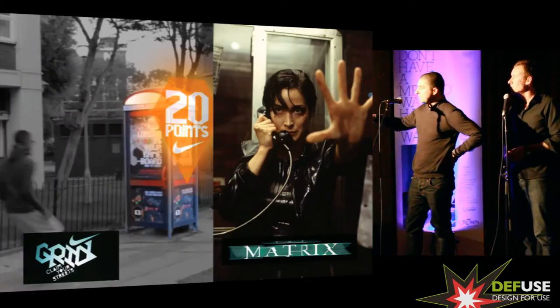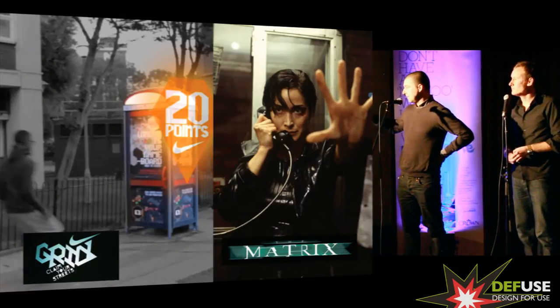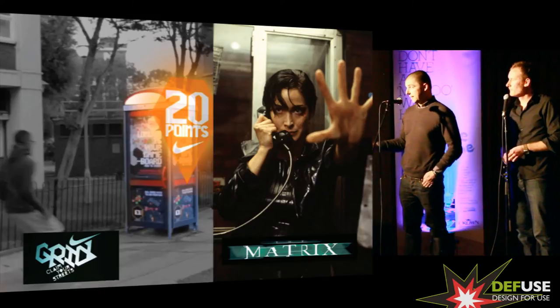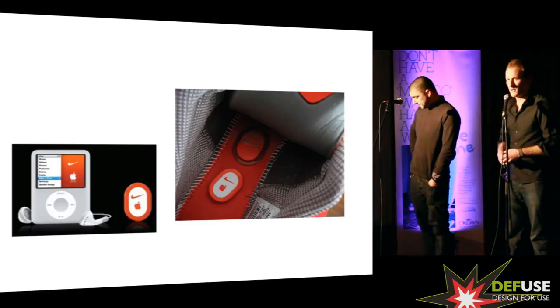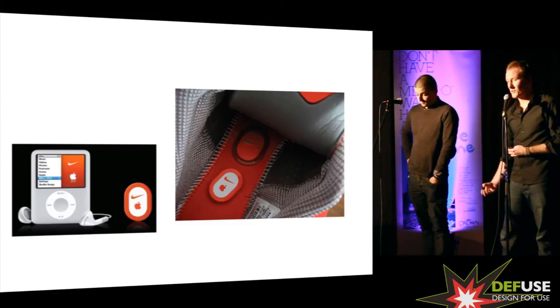Nike are doing it now with Nike Grid, where they're addressing urban runners in London. The connection with the Matrix is not lost on anyone — it's called Grid — and they use hardline telephones to relay their position and their times. Last but not least is Nike Plus, released in 2006. Effectively, it's a talking shoe — a shoe which is generating content.